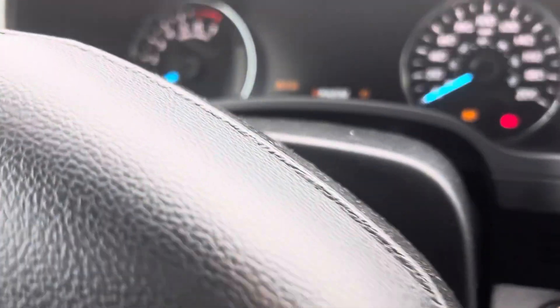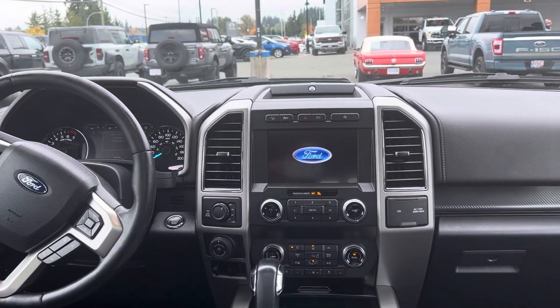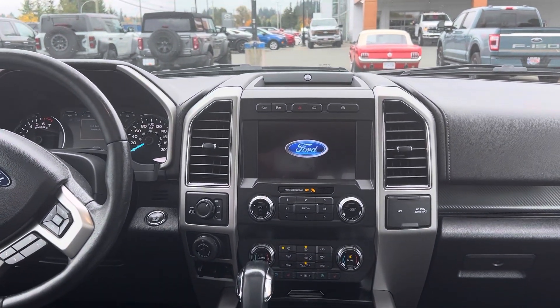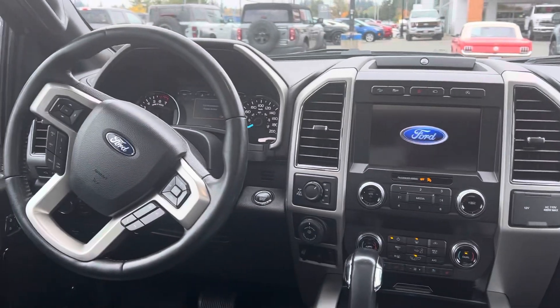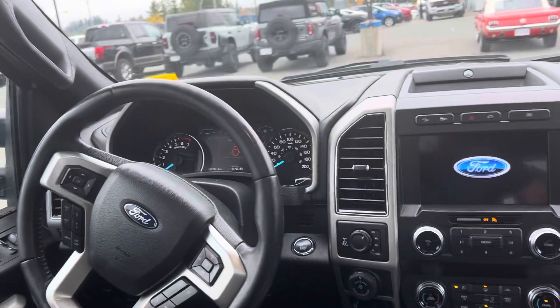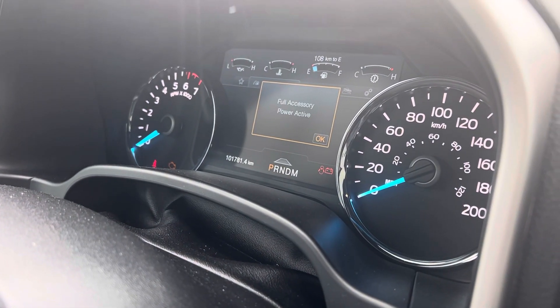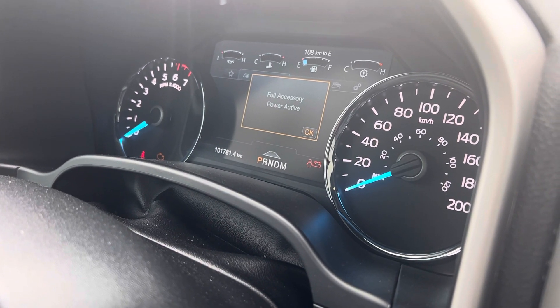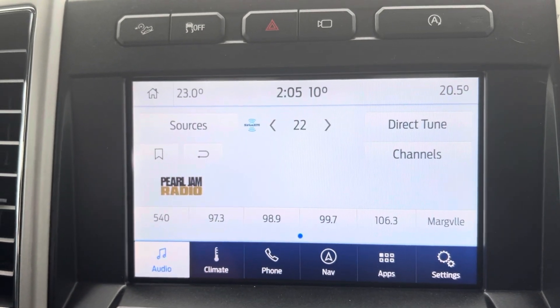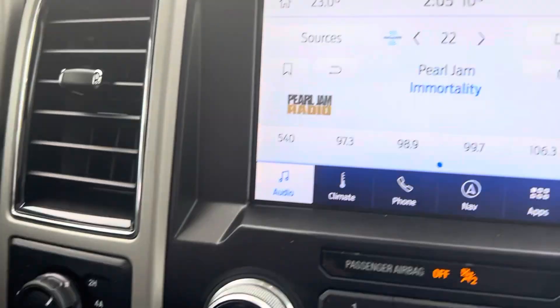You get lane keep assist technology and push button start. It's a beautiful thing — Ford Tough of course. Eight-inch touchscreen, heated and cooled seats. You get 4-High, 4-Low, and 4-Auto automatic option with this truck, which is super nice for rainy days or a little bit of snow or sleet. Put that four-wheel drive automatic on and it's like an all-wheel drive system.